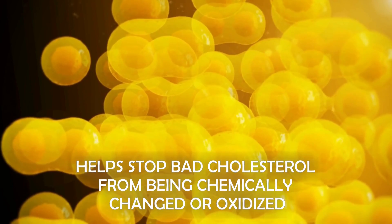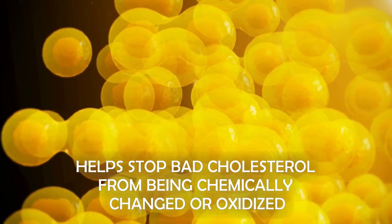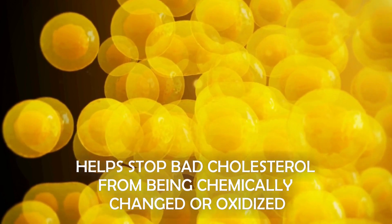This is very powerful because vitamin E has been shown to slash heart attacks by as much as 77%. Although vitamin E cannot directly lower your blood cholesterol level, it helps stop bad cholesterol from being chemically changed into plaque buildup.